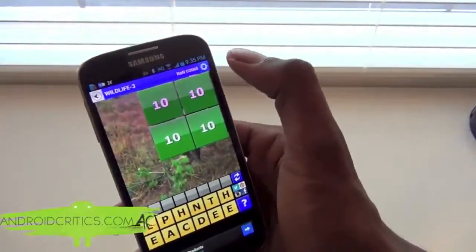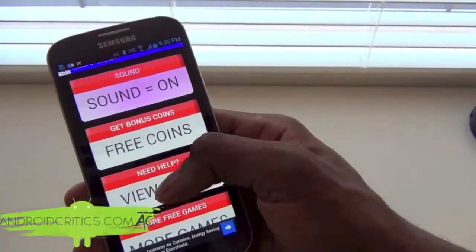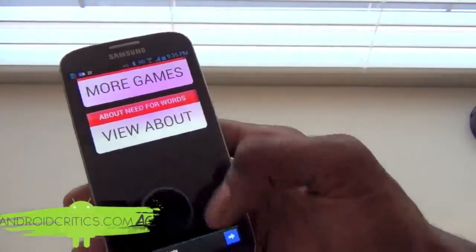You have a lot of options. At the top you have settings where you can choose sound on or sound off, free coins for bonus coins, view the guide, more games, view about, and much more.